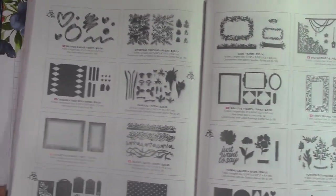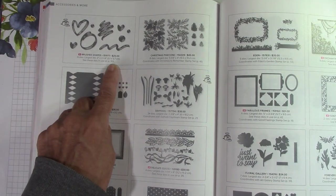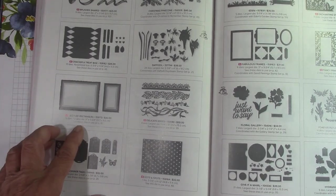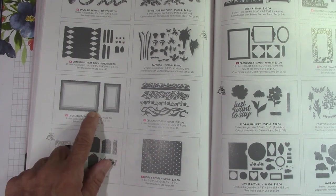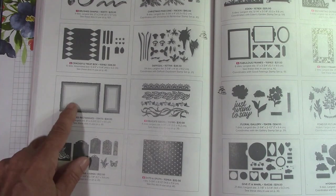Brushed Shapes — new, that goes with whatever is on page 103. Deckled Rectangles — this is what I missed. I have to get these. They are just like they've been shredded and they're layered — I love that.